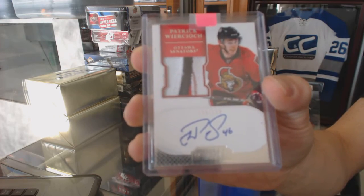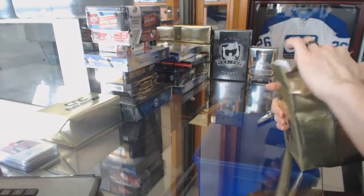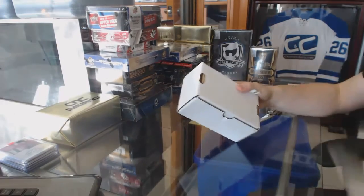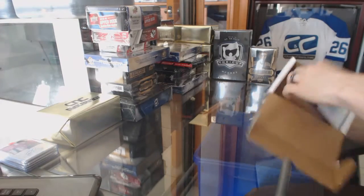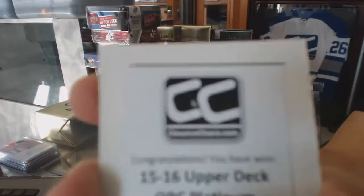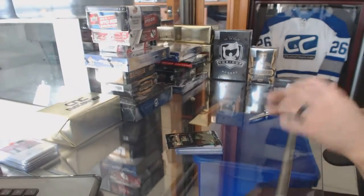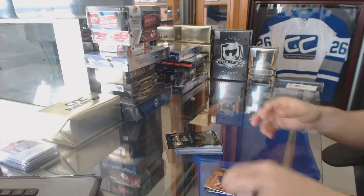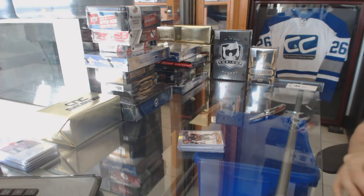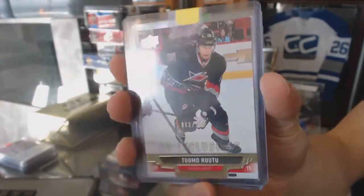All right, gold box number two. The second bonus box is a 15-16 OPC Platinum. Breaking Bad bonus — base, base, base. We've got a 13-14 Upper Deck Series Two Exclusives numbered to 100 for the Carolina Hurricanes, Tuombo Ruto.